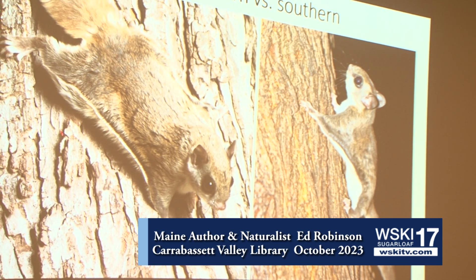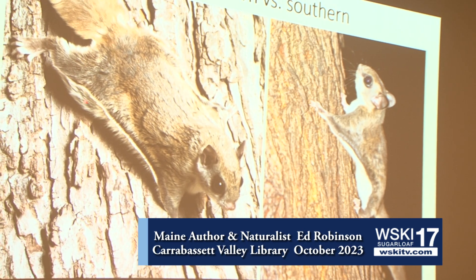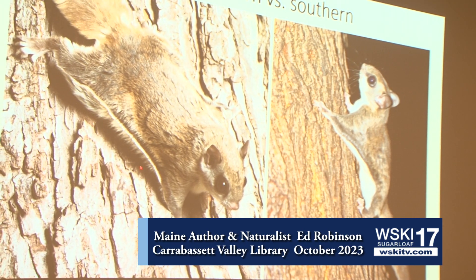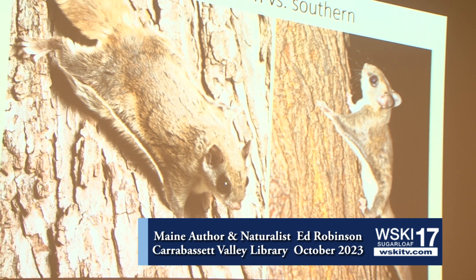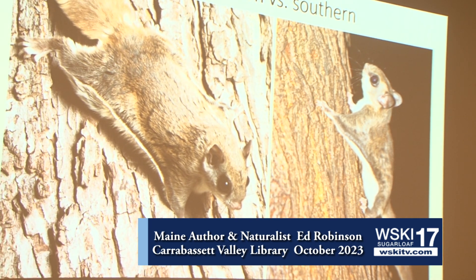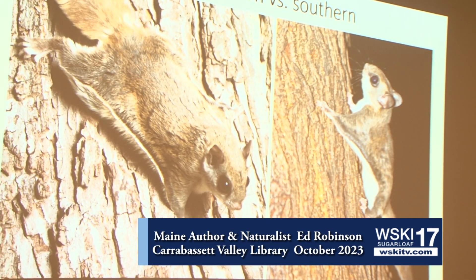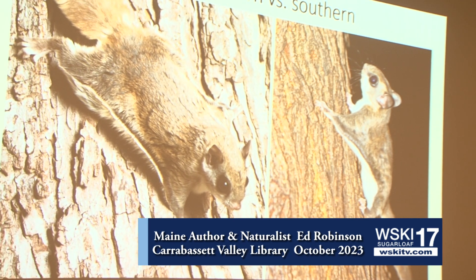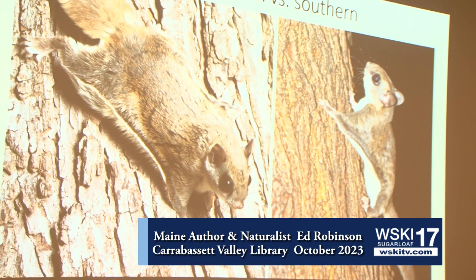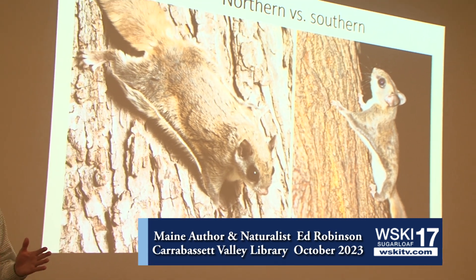This is a northern on the side. Notice the tawny color here, the darker color underneath the skin flaps, where the southern is very light colored there. Notice the darker eyes, darker head, the tail. There's also a difference in size — the northern flying squirrel is going to be about 6 to 8 inches, and the southern flying squirrel is going to be about 2 inches shorter than that on average.